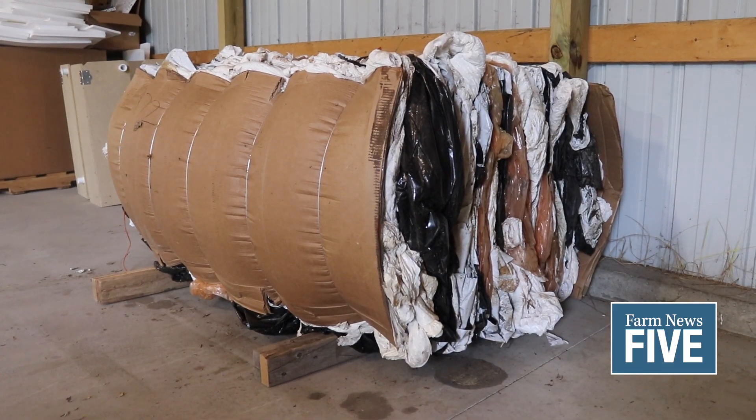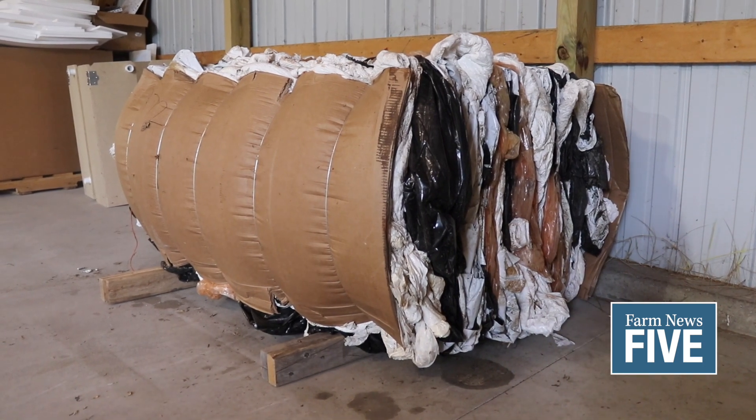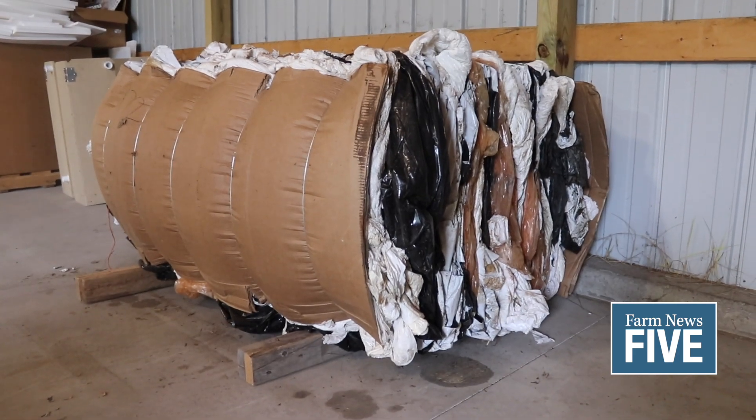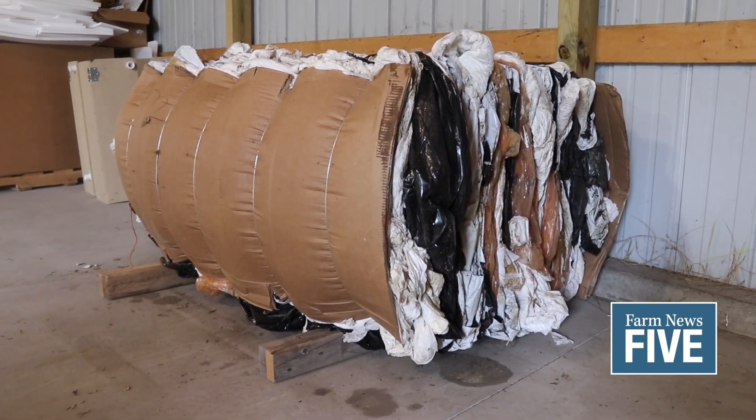So ideally you just want to pay for the stuff you're actually going to be recycling. Take out those big chunks of rocks, silage, etc., and then bundle it into approximately two by three feet — roughly the size of a pillow. It doesn't have to be exact, you don't have to break out the yardstick, but that'll help with processing the material for it to go to the end market.